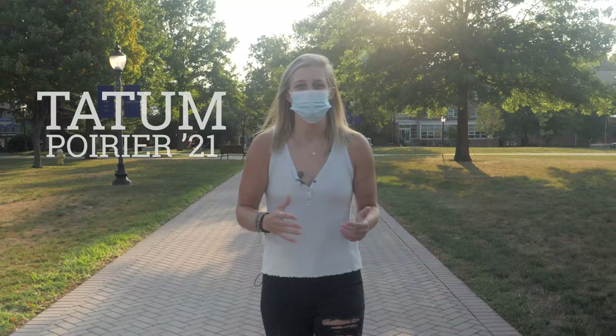Hey Juniata audience! As we're now a few weeks into the start of the semester, we have a few tips and tricks to make sure that we can keep ourselves and our community members safe and healthy. We have three things to keep top of mind throughout the semester.